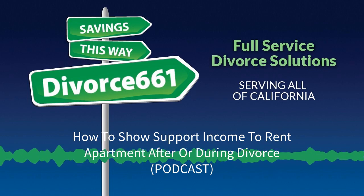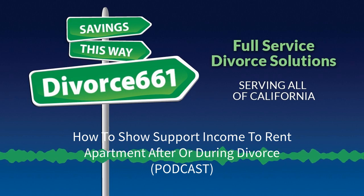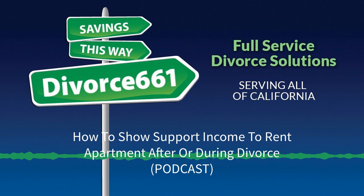Tim Blankenship, Divorce661.com. Hope you're having a great day. Talk to you soon. You've been listening to Tim Blankenship on Divorce Master Radio. Learn more at Divorce661.com, where you can find hundreds of video and audio tutorials discussing the California divorce process. Need professional assistance with your divorce? Give us a call at 661-281-0266 and let the professionals handle your divorce.